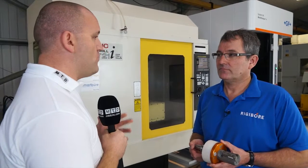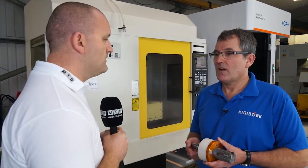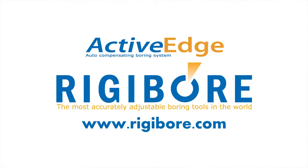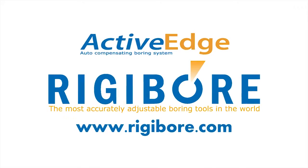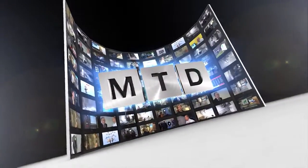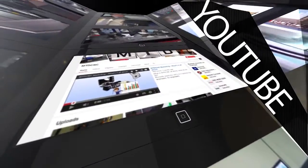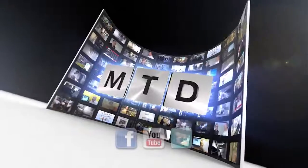Anthony, there are many people that produce boring solutions, so why would they visit Rigibor? Because we believe we have the most accurate boring tools in the world, and if you're interested in that, just visit Rigibor.com. For more videos, products and news, go to MTDCNC.com or follow MTD Online on Twitter.